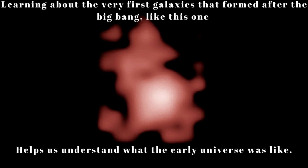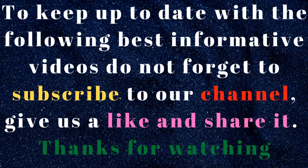Learning about the very first galaxies that formed after the Big Bang, like this one, helps us understand what the early universe was like.